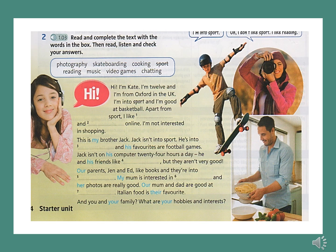Starter Unit Vocabulary Exercise 2. Hi! I'm Kate. I'm 12 and I'm from Oxford in the UK. I'm into sport and I'm good at basketball. Apart from sport, I like music and chatting online. I'm not interested in shopping.